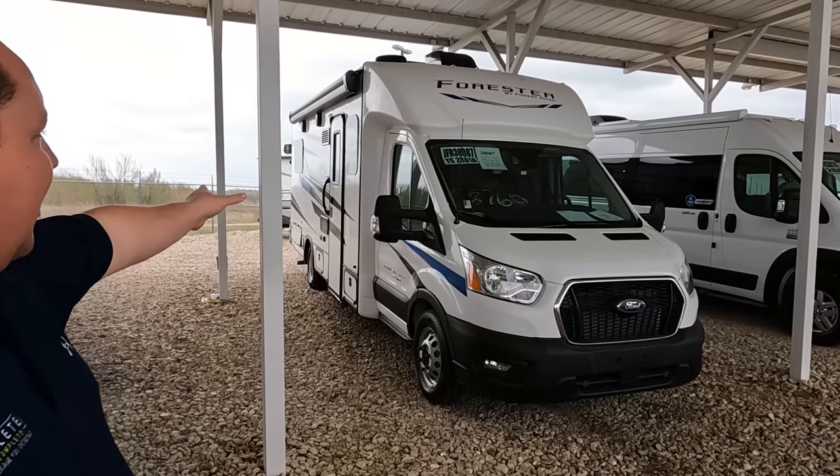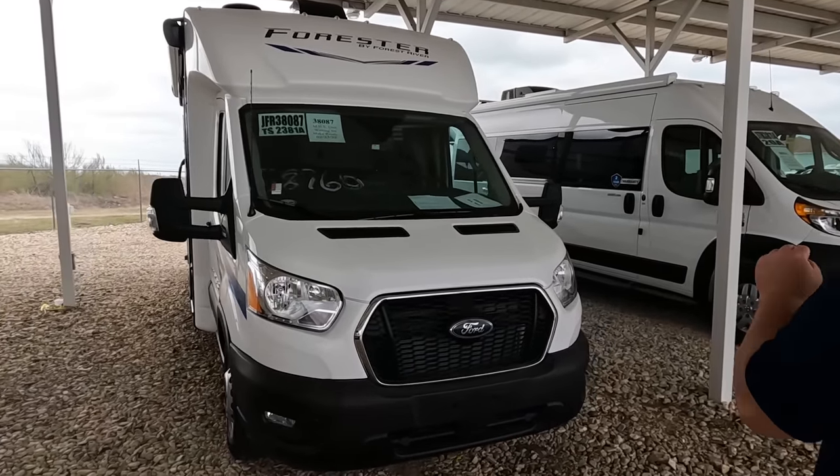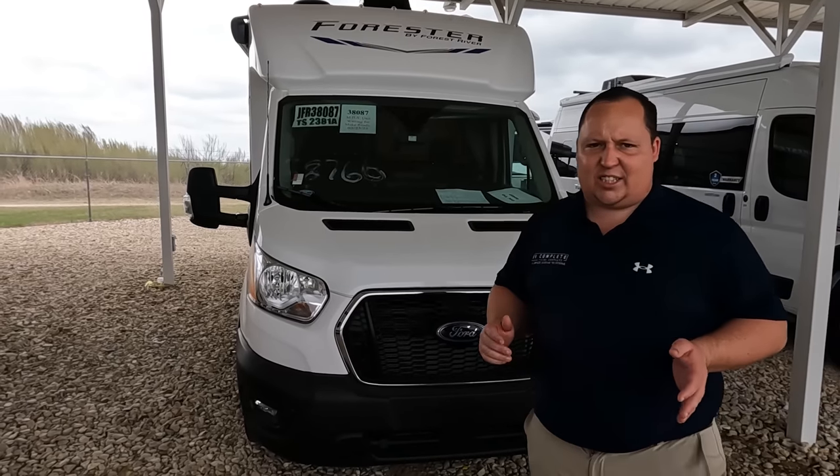Welcome back. I'm super excited to show you this Forester. This is different from the Forester MBS we looked at the other day — this one's a Forester TS, which stands for Transit Series. I call this a B-plus because there are no slide-outs and it only protrudes out a little bit. Technically it's a Class C; there's no such thing as a B-plus, but with the way it looks and the way it's designed, I'm calling it a B-plus. We're here in Texas — it's windy, so bear with us. The model is Forester 2381A, and the tip-to-tip length of this motorhome is 26 feet 6 inches.